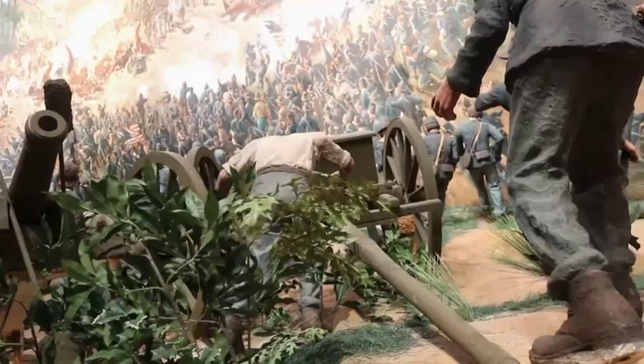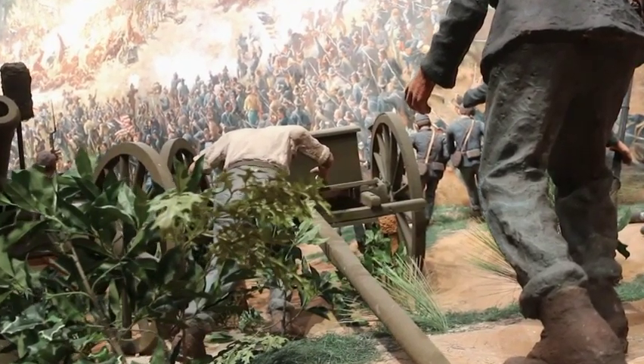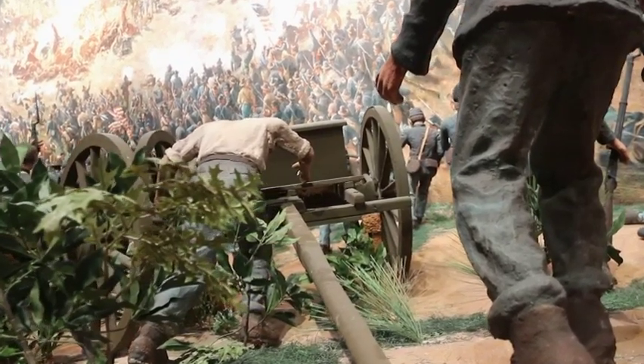That attack was temporarily successful. Then about 45 minutes later, the Union Army counterattacks, led by General John Logan, who's the star of the painting. The painting shows that moment of the counterattack, so it shows the battle in the balance.